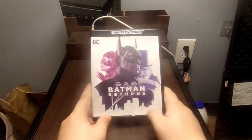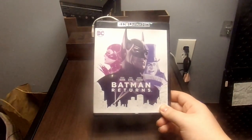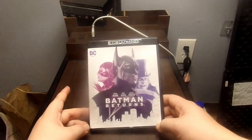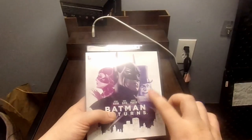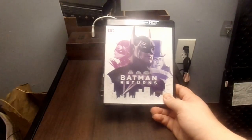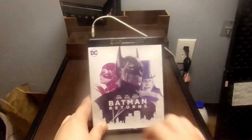Next up, we've got Batman Returns. You can see we've got the return of Michael Keaton, along with Danny DeVito and Michelle Pfeiffer. On the cover is Batman along with — I believe that's the Penguin and Catwoman. I didn't notice this on the first Batman case, but you can see there's a skyline with Batman and the Joker looming over it. They did the same design for Batman Returns with the skyline and all three characters — Batman, Catwoman, and the Penguin — in the sky.